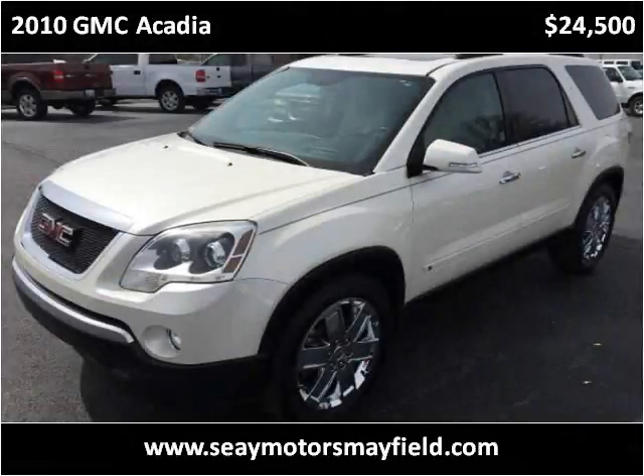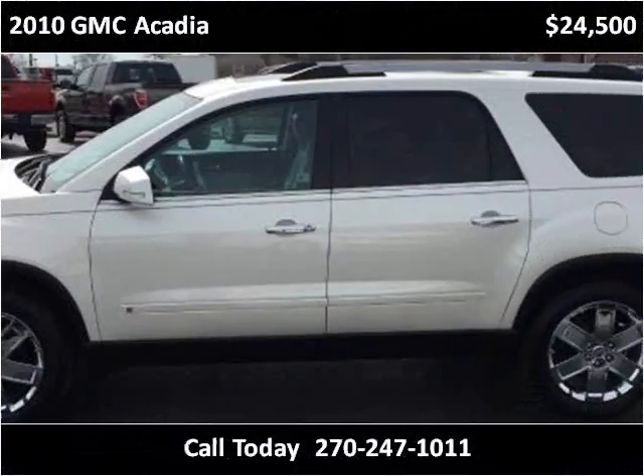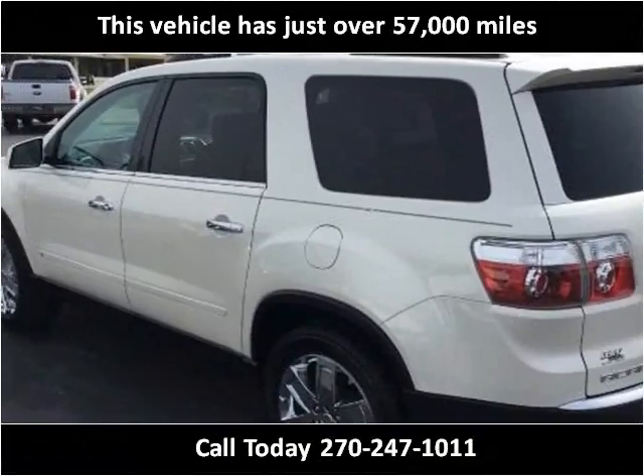This 2010 GMC Acadia is available from C-Motors Mayfield. This vehicle has just over 57,000 miles.